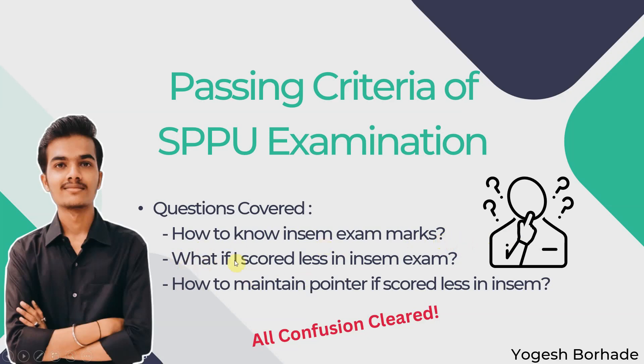The second question — what if I scored less in the INSEM examination — has been discussed: you have to cover that shortfall in the ENDSEM. And to maintain your pointer if you scored less in INSEM, obviously you have to perform well in the ENDSEM so your pointer does not fall. You should aim to maintain your pointer around 8 or 7+, which will be helpful for your placements.